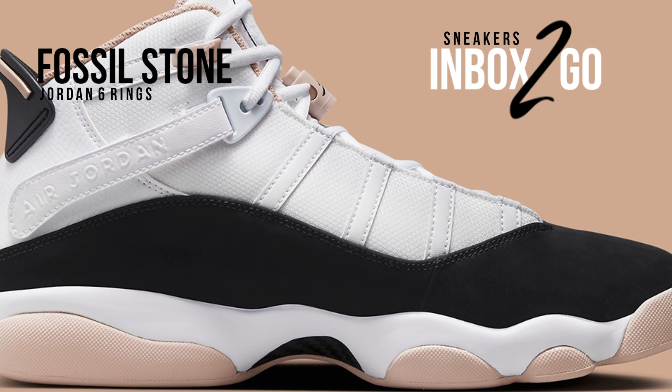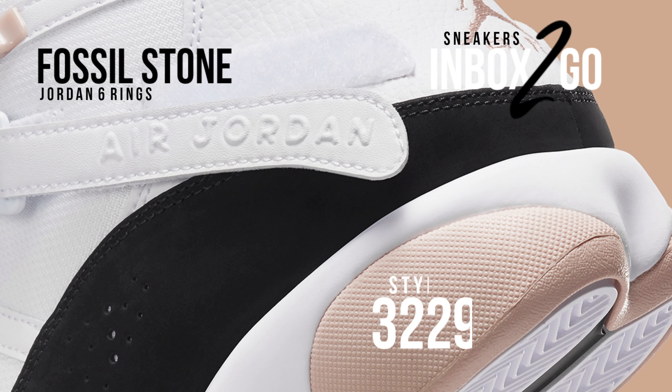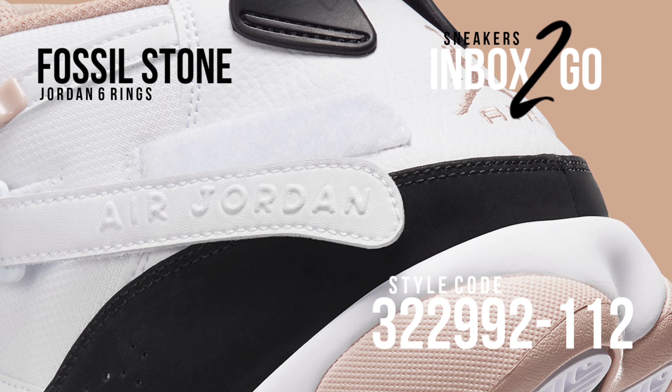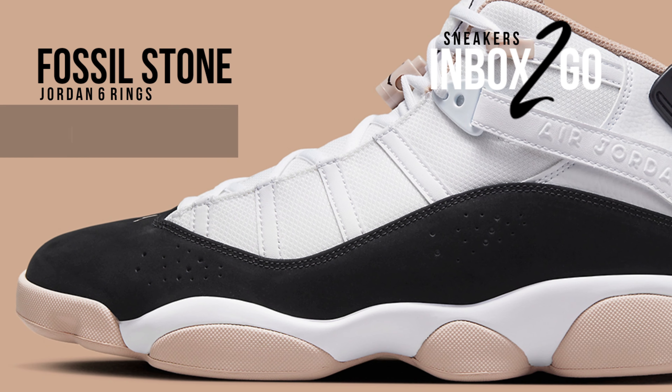For their first composition of the new year, the honorary duo recently splurged on a rarely neutral touch of fossil stone. With a predominantly monochrome design, the full-length mudguard is treated with premium black nubuck rather than its more common patent leather texture.